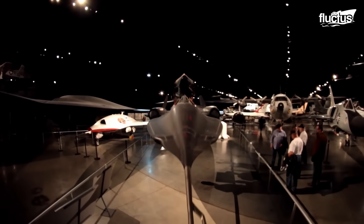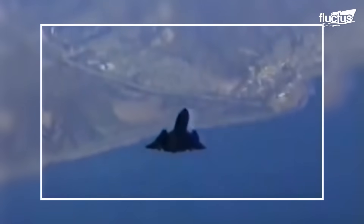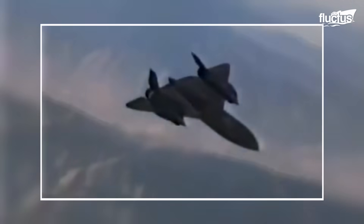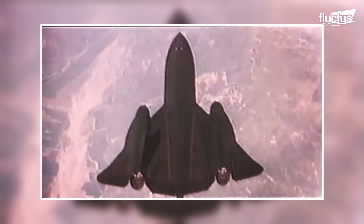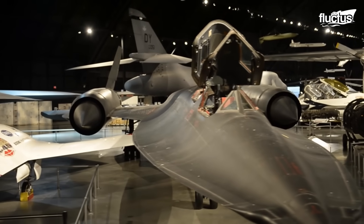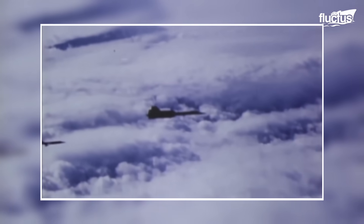The SR-71 Blackbird is one of the most iconic and legendary aircraft in aviation history. It is a high-speed, high-altitude reconnaissance aircraft developed and operated by the United States Air Force until its retirement in 1998. The aircraft was famous for its incredible speed, as it could reach sustained speeds of Mach 3.2, or approximately 2,200 miles per hour. At its top speed, it could cover the length of a football field in less than a second. It featured a unique design with a slender fuselage and forward-swept wings, which reduced its radar cross-section, and its speed and altitude capabilities allowed it to evade potential threats and fly faster than enemy missiles or interceptors could catch it.